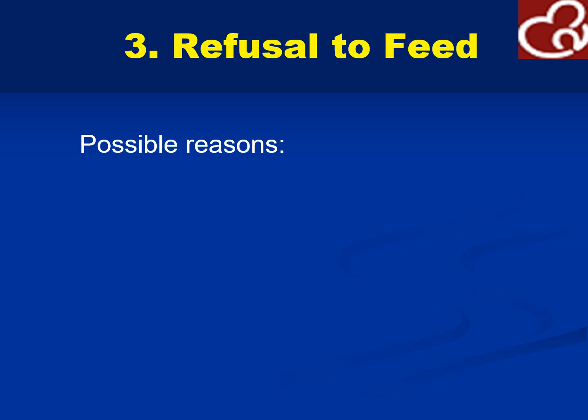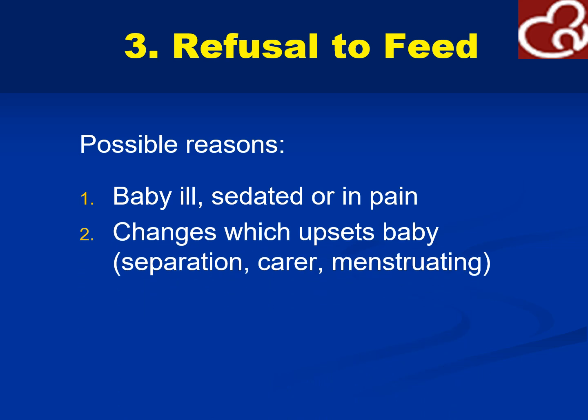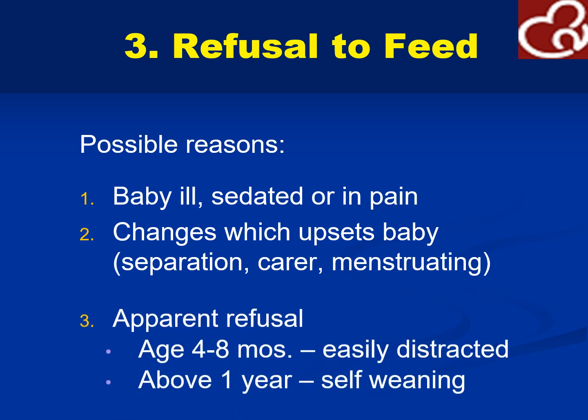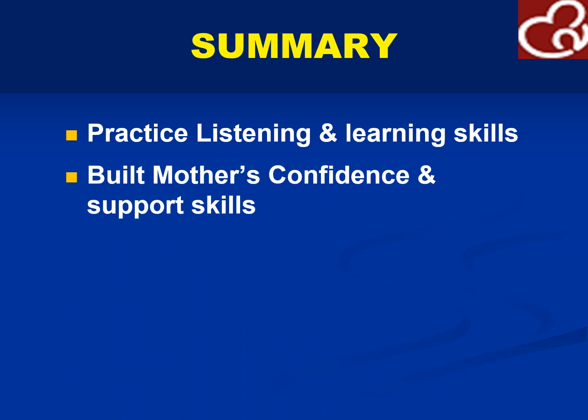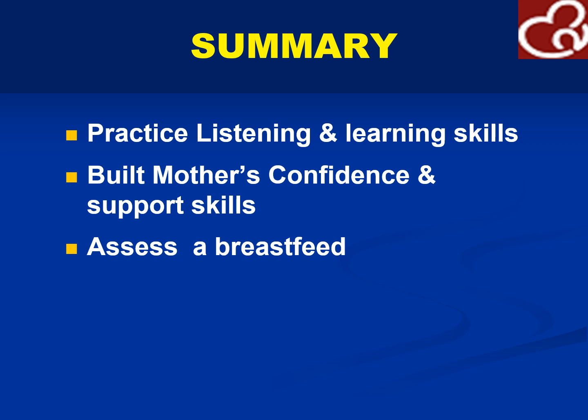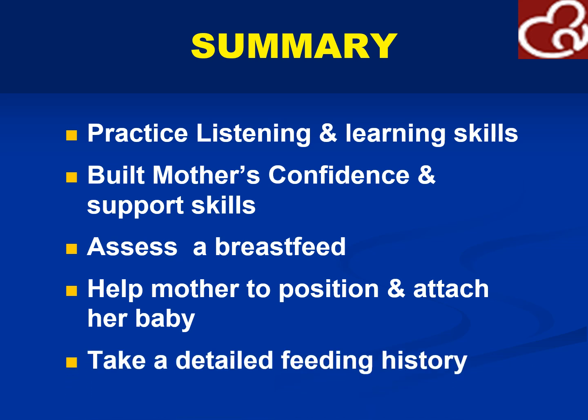If there is refusal to feed, possible reasons would be that the baby is ill, sedated, or in pain, or there are changes which upset the baby — change in the carer, the mother is menstruating, or there is separation. Refusal at 4 to 8 months: the baby is easily distracted. More than 1 year old, the baby may be self-weaning. In summary, practice your listening and learning skills — your communication skills lecture from first year will come in handy. Build mother's confidence and support skills. Help mother to position and attach her baby properly and take a detailed feeding history.